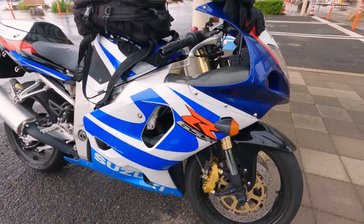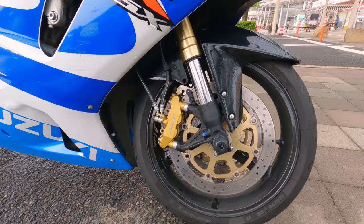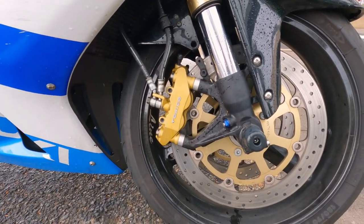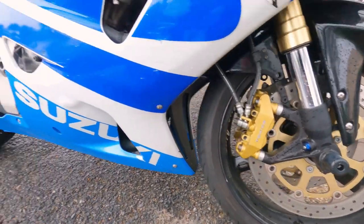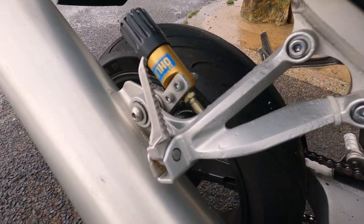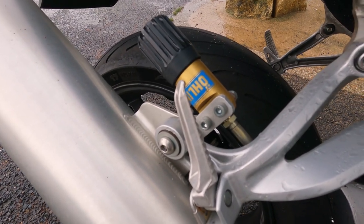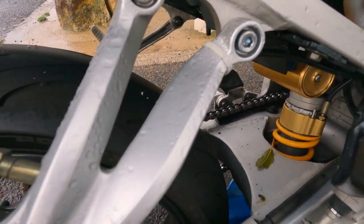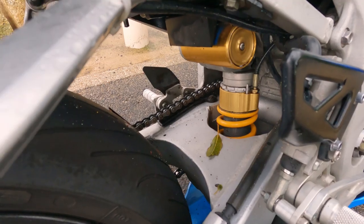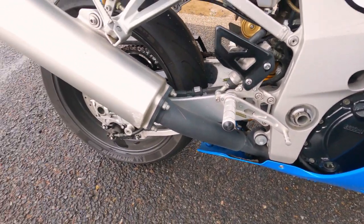So it is a GSXR 750. It's got upgraded forks and brakes — maybe just bigger discs with spacers. It's got an Ohlins shock with a preload adjuster. I've forgotten the word because I'm wet — preload adjuster.